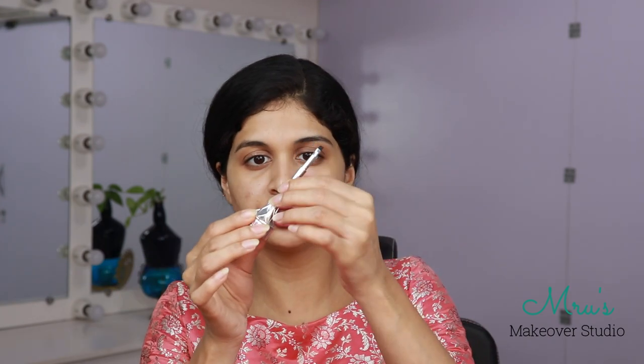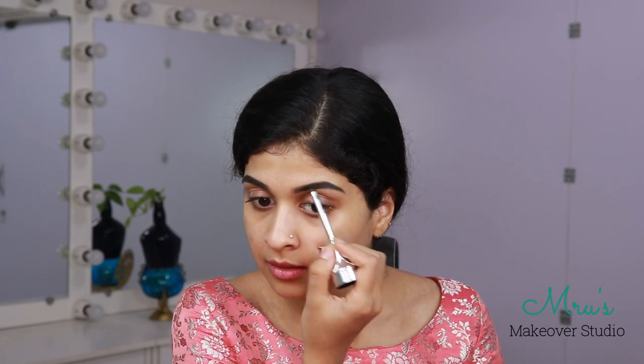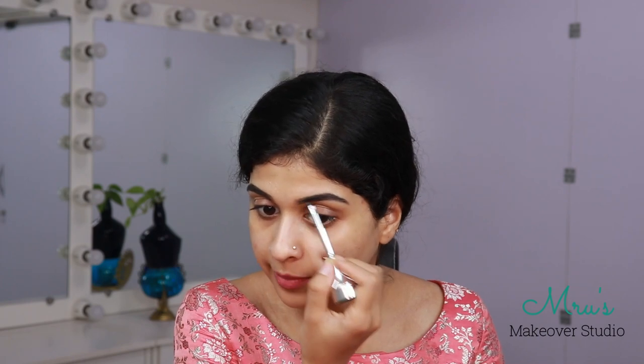Next up for the brows, I am going to be using the Pomade by Kabrow which is from Benefit. It's a very famous product and one of my favorites. It comes with a small brush that you stick into the cap, and it has a very nice pointed tip. I am not doing too much with my brows — just filling in the sparse areas.